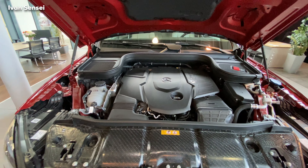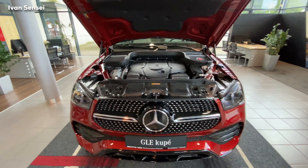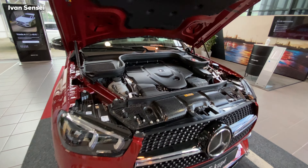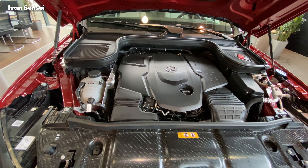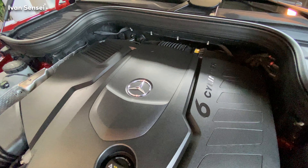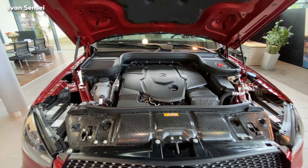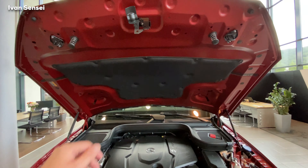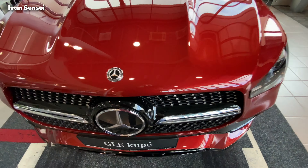Now let's open the hood and check out the engine. This is the 350d variant — a 3.0-liter inline six-cylinder diesel engine with 200 kilowatts or 272 horsepower, paired to a 9G-Tronic automatic transmission. It accelerates to 100 km/h in just 6.6 seconds, or 62 mph.